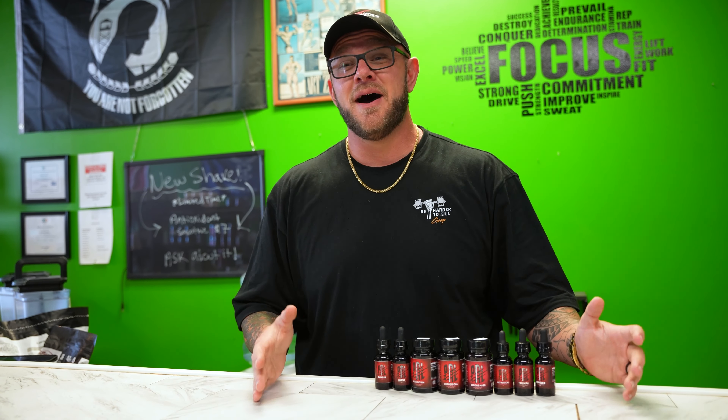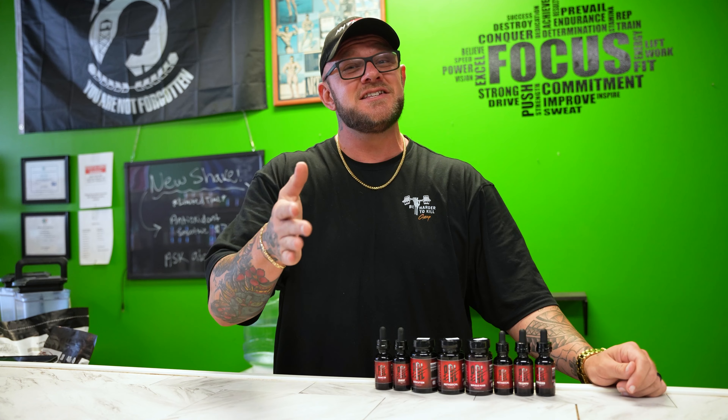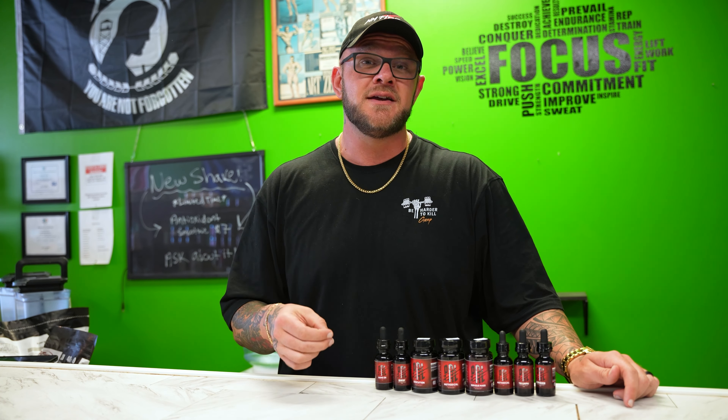So you guys are thinking about possibly using SARMs. Well, you made it to the right place because in this video, we're going to talk a little bit about SARMs, as well as some information that you should definitely know and consider if you are thinking about using products like this.